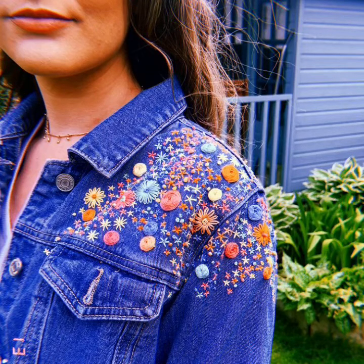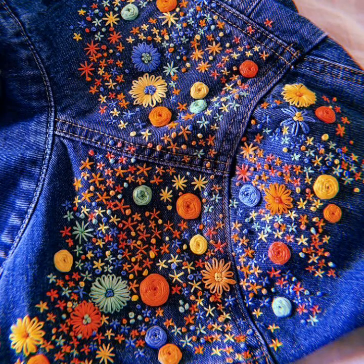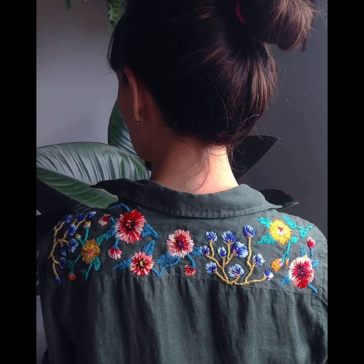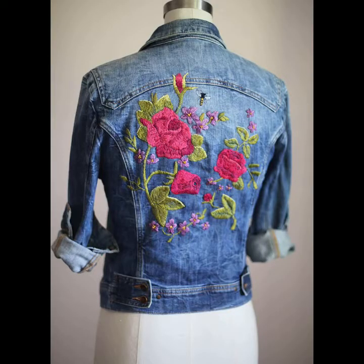Hello friends, first of all welcome to my channel Classy Fashion Ideas by Ushna. My today's video is about a very trending topic — a very unique and stylish design collection of very beautiful denim jacket embroidery ideas. These denim jackets are very beautiful, highly designer-style and designer-inspired design ideas.